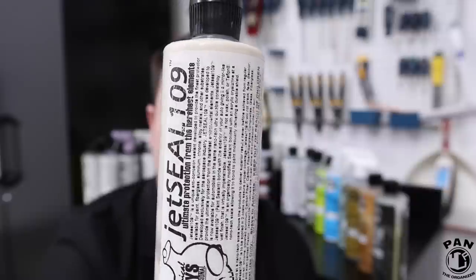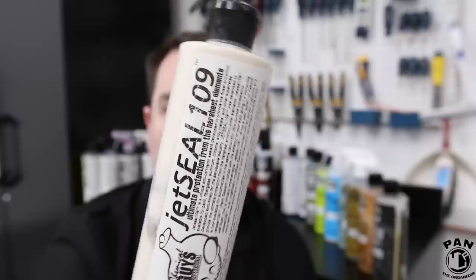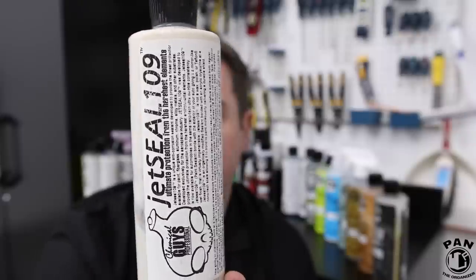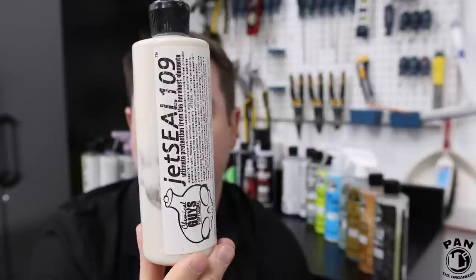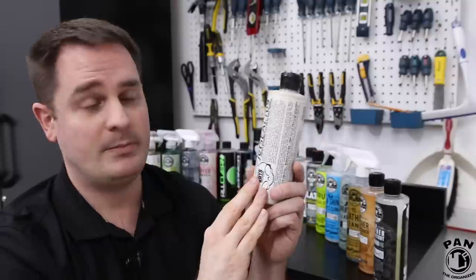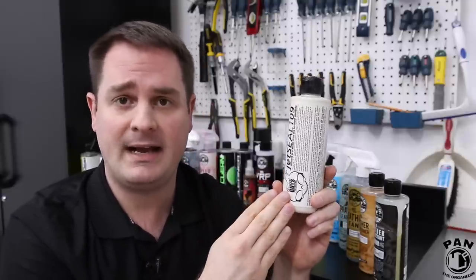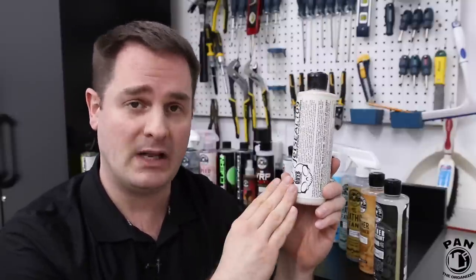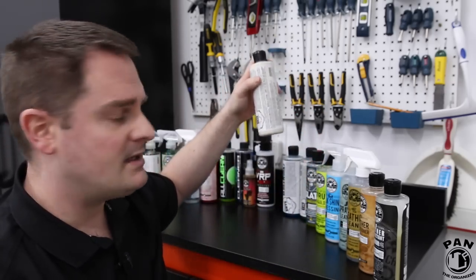Next up we have Chemical Guys Jet Seal 109. For car detailing enthusiasts, this is probably their most well-known flagship product — a paint sealant that provides durable protection against the elements. It's said to last anywhere between six months to a year depending on your environment and conditions. It's super easy to apply: spread it on the paint and buff off. You can apply it by hand using a foam or microfiber applicator pad, or by machine using a soft foam pad at low speeds on your dual action polisher. Jet Seal is a great synthetic paint sealant.